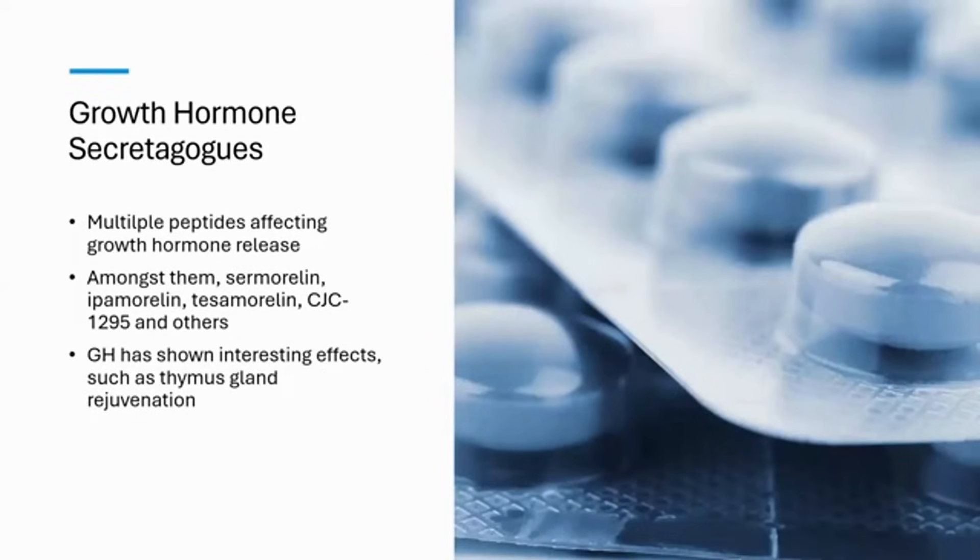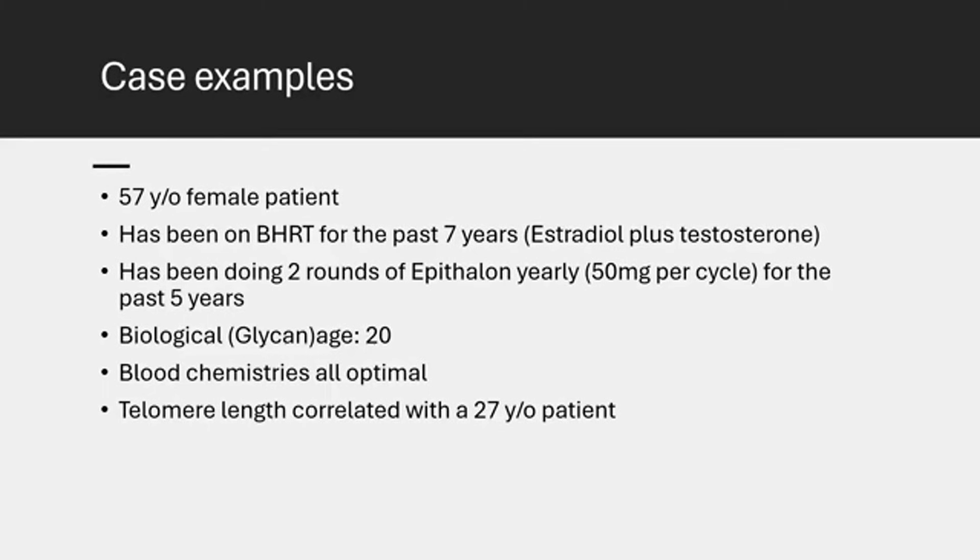The growth hormone secretagogues will stimulate growth hormone secretion, and there are many benefits to having optimal growth hormone secretion in an aging body. There are also some interesting studies where growth hormone has shown an impact on the thymus gland, which connects back to the immune system — so there's a lot coming into play here.